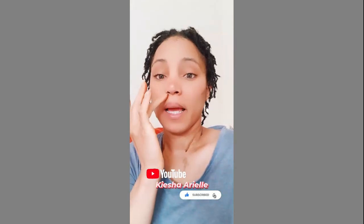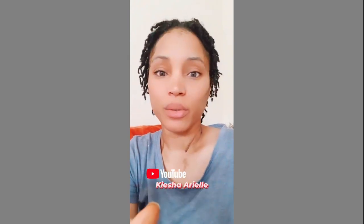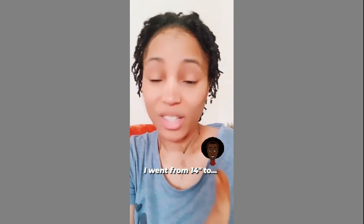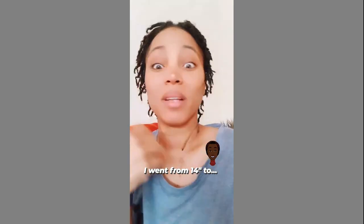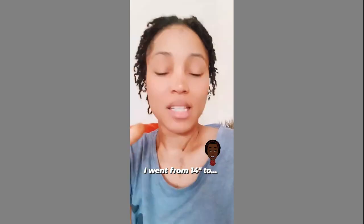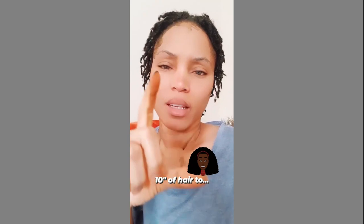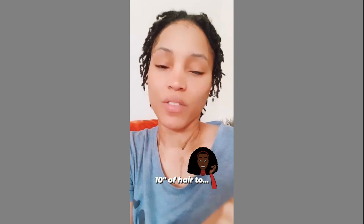Now if you guys have been following my hair journey on my YouTube channel, you will know that once I had combed out my locks my hair actually measured 14 inches in length. But with probably not caring for my hair properly and combing it out properly at that time — because trust me it did get frustrating combing out my own locks — I ended up with 10 inches of hair after everything.